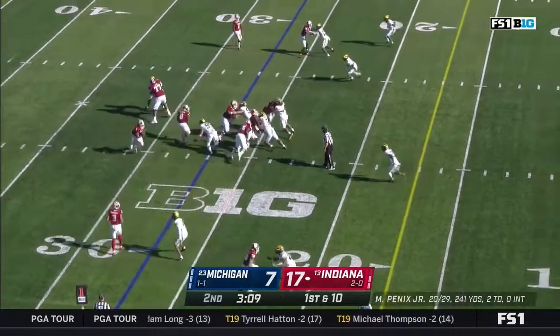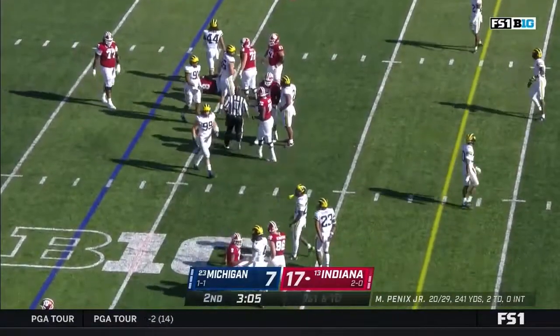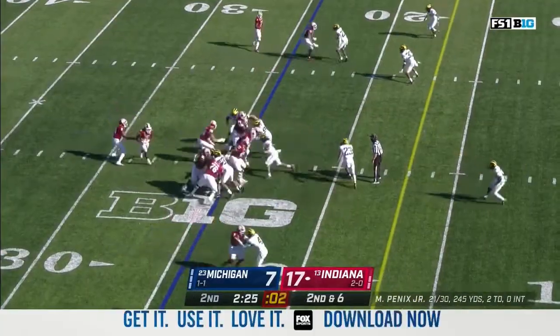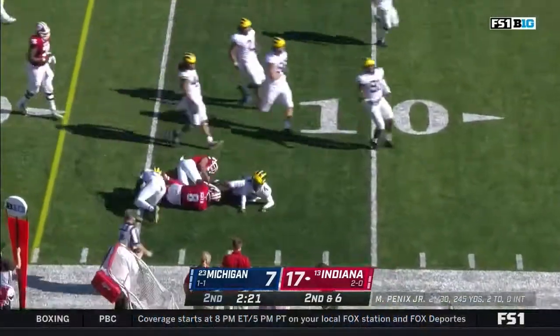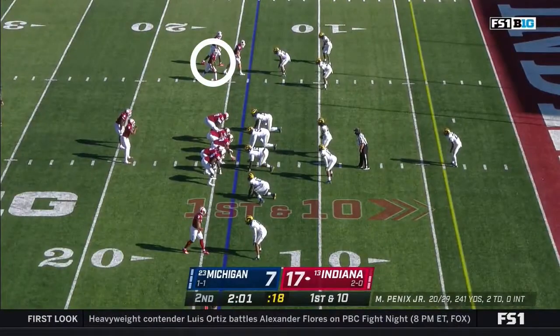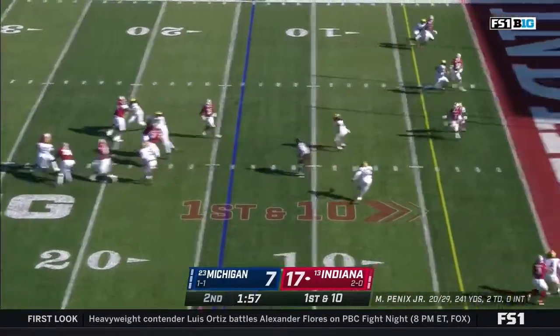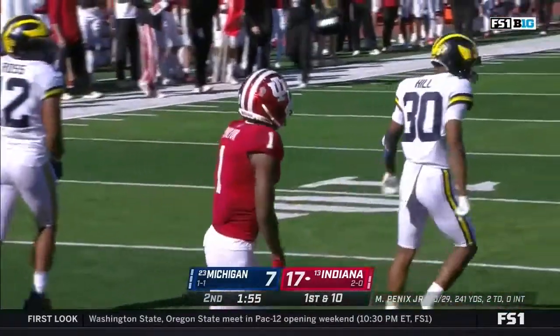From the 27 yard line, Penix will run it for the first time — smartly slides down with a gain of three. Here's Scott — core off the right side, inside the 15, first down. Credit for the receiving yards — he's had a bunch of good blocks too. Penix over the middle, broken up with a great play by Daxton Hill.